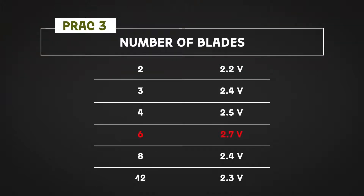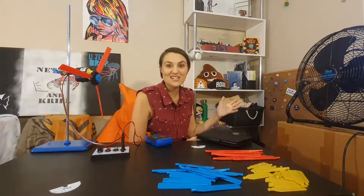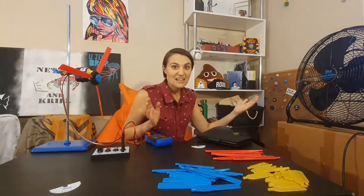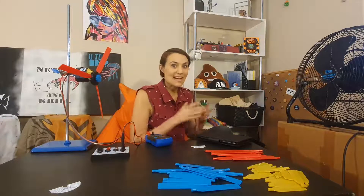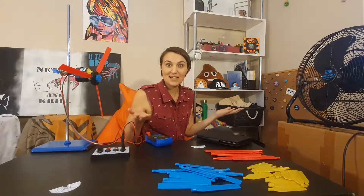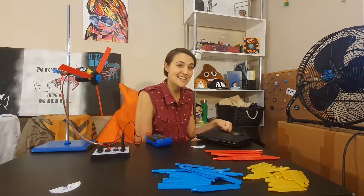As you can see from my results, having six blades did deliver the best voltage but it actually didn't make that much of a difference as I went down in the number of blades. Perhaps it's because we have such a high velocity of wind coming through from not that far away. Maybe if we had lower winds or a bigger distance between the wind source and our turbine we might see that the number actually makes a bigger difference — but that's something I'll have to test out another day.